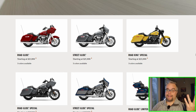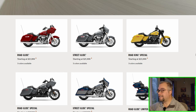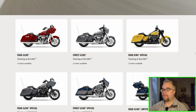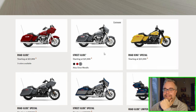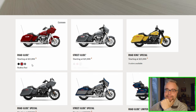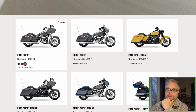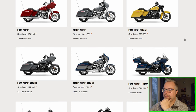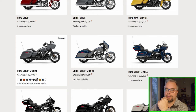Maybe they'll bring out the Road King Standard as a mid-year model — maybe it's coming later, because I can't believe they got rid of it. People are going to be upset about that. The Road Glide comes in just three colors: red, black, and Atlas Silver. Street Glide, Road Kings Special — no Road Kings Standard.